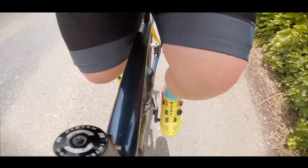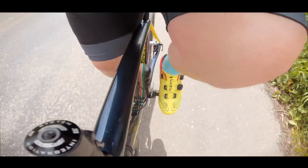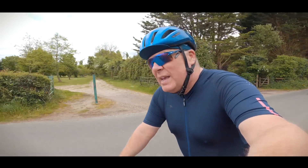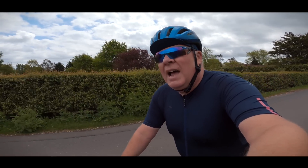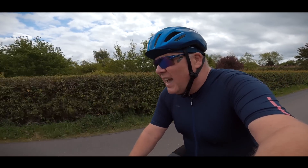On the whole, I would say they are a fantastic pair of cycling shoes. They do everything that you want. They're lightweight, they look good, they have excellent power transfer, and they are very, very comfortable.